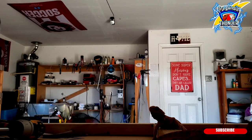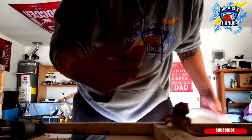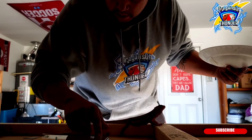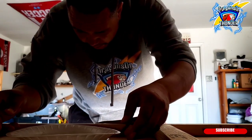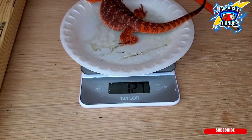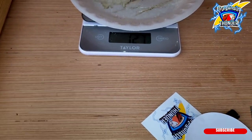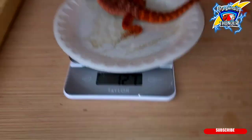You guys enjoy Fang and Ang while I'm getting this scale ready. So the plate is six grams — subtract six — he's around 121. Yeah, 122. So Fang is probably 120 to 122 grams.